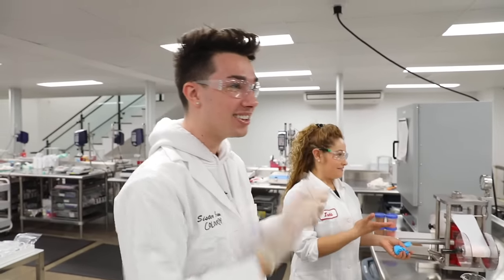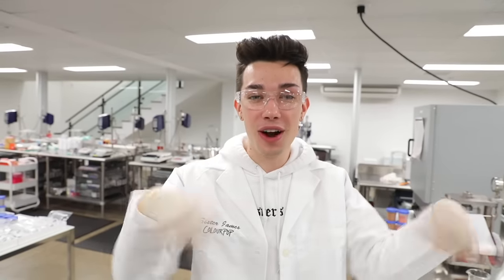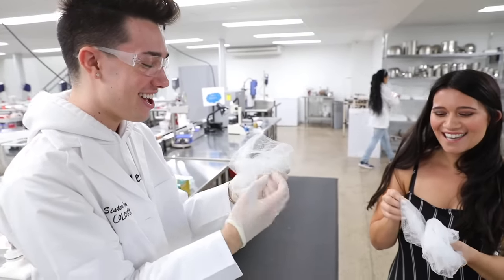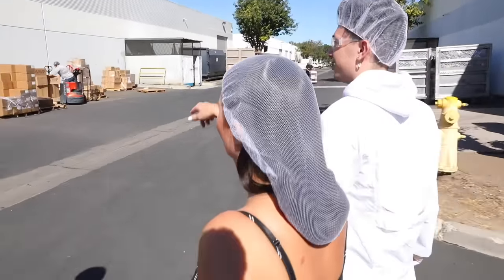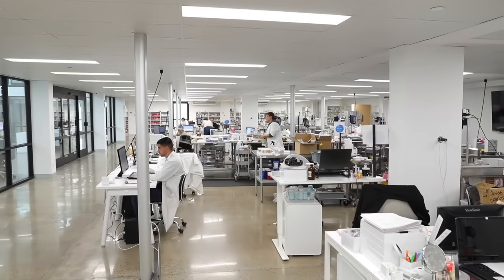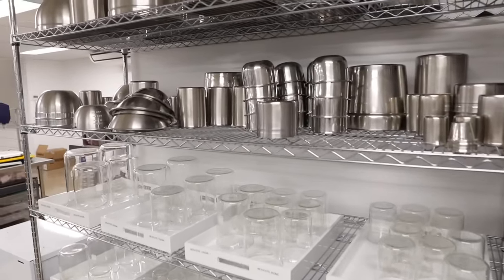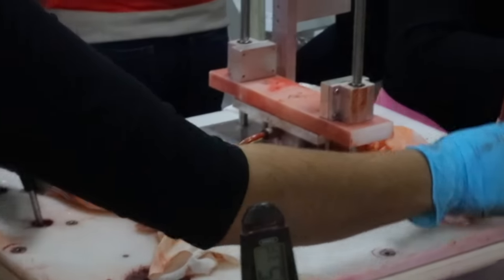Now we're moving into brows. We literally just finished making almost my entire makeup routine in one hour, all right here in-house, custom-made. The eyebrow pencils are actually manufactured in a different building on the same facility. We're gonna head right over there to get my brows on fleek. Gotta keep everything sister sanitary — putting on the hair net.